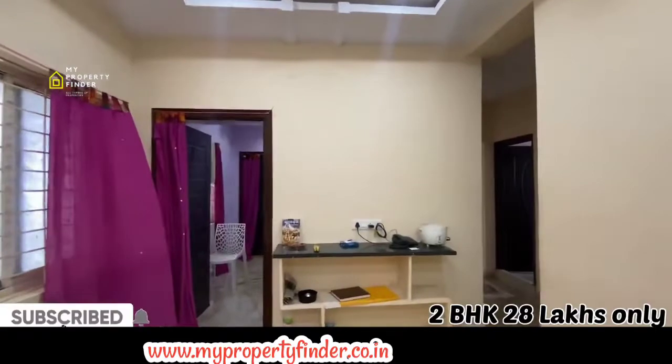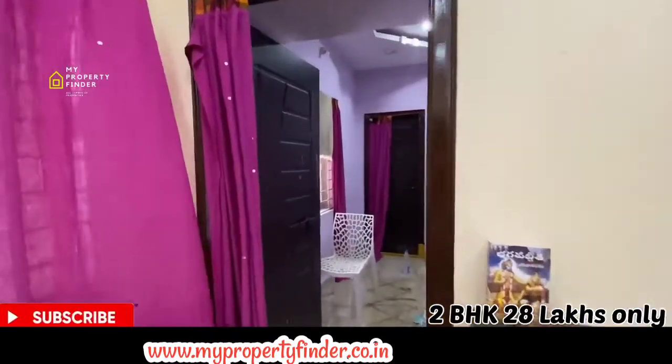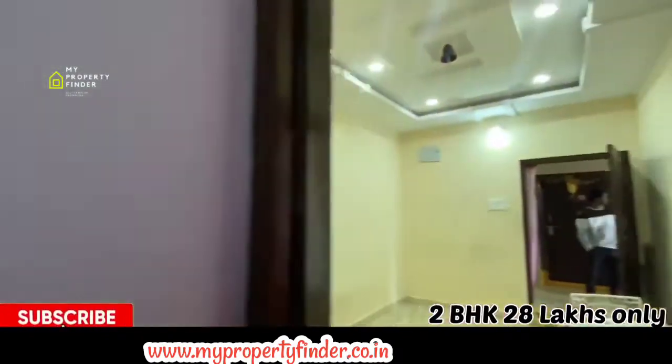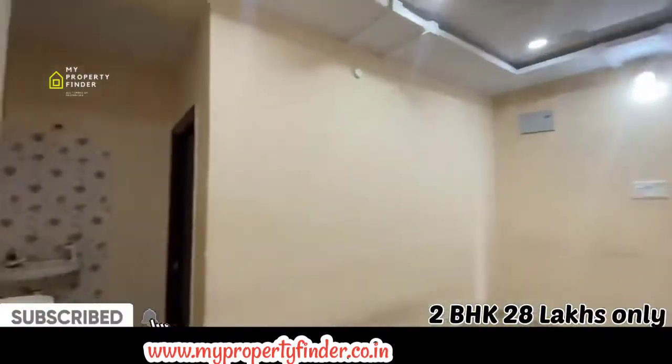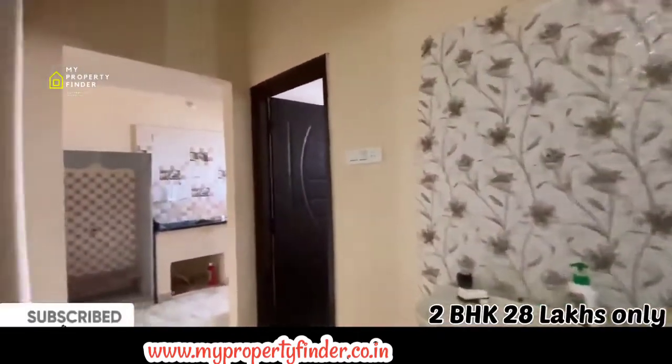If you like this video, please give it a like to show that you are looking for a low budget property. This property is a 2BHK and we are going to enter into the bedroom. The built-up area is 750 SFT — it is a 2BHK apartment.